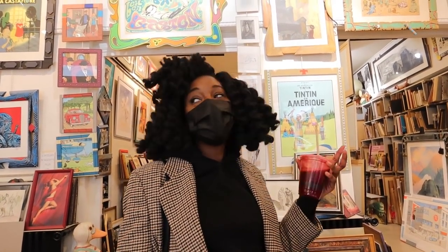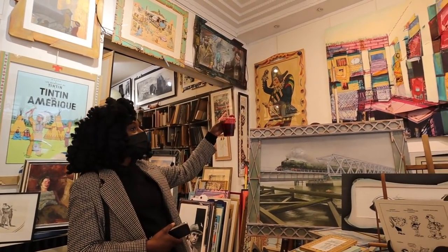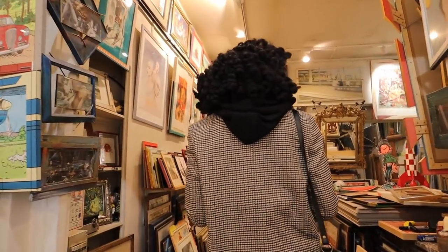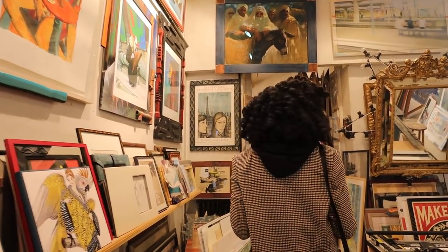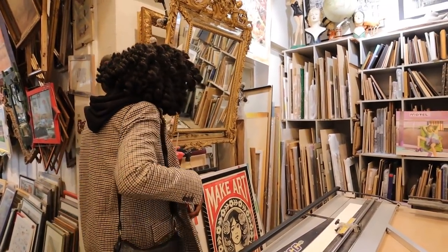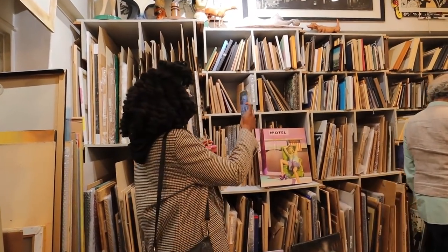We were just walking by and saw this really cool art shop, so we decided to come in. The owner was so sweet and let us film in here. They have such cool art — I'm obsessed with one piece in particular. There's so much to look at, including a piece that says 'Make Art Not War.' I love finding places like this.